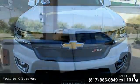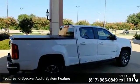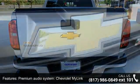Some of the top features included with this vehicle are 6 Speakers, 6 Speaker Audio System, Premium Audio System, Chevrolet MyLink, Radio Data System, and Sirius XM Satellite Radio.